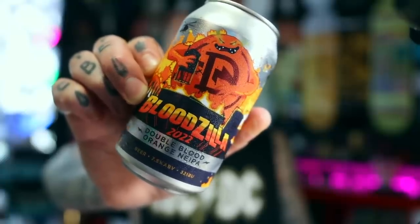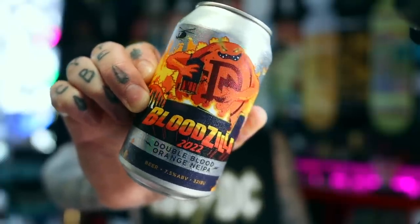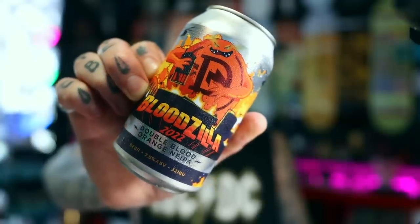But before we do that, we're going to have a fucking beer. Got me a double blood orange NEIPA called Bloodzilla 2022 edition. It's from Dainton Brewery and yeah, they make some pretty tasty beers.